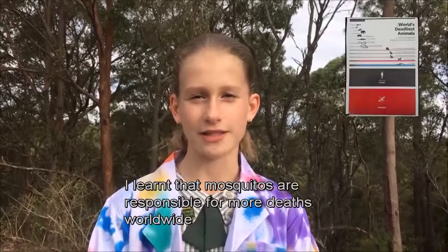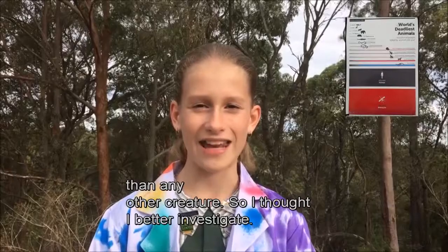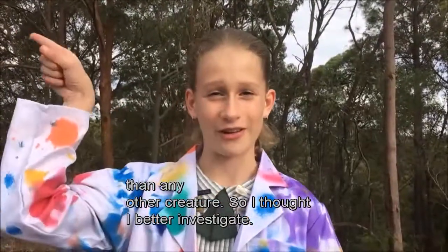Hi, I'm Hannah. I'm a science chick. When I went to the World Science Festival in Brisbane, I learnt that mosquitoes are responsible for more deaths worldwide than any other creature, so I thought I'd better investigate.